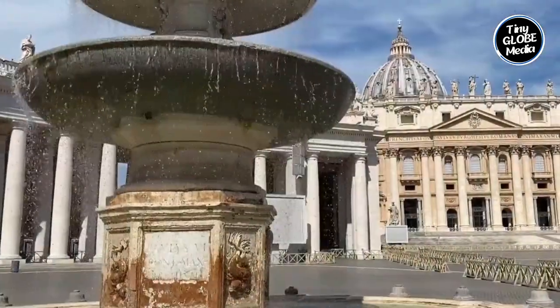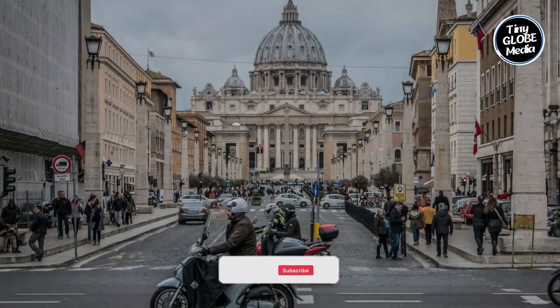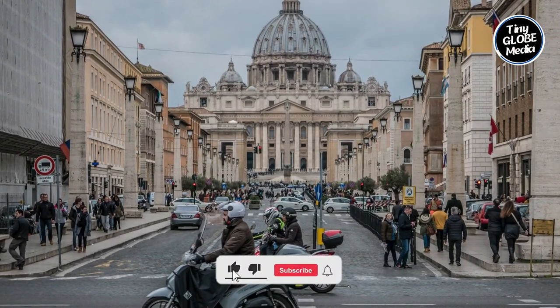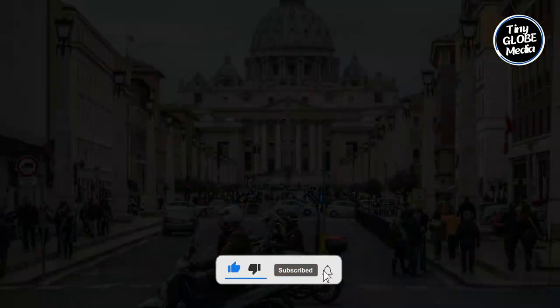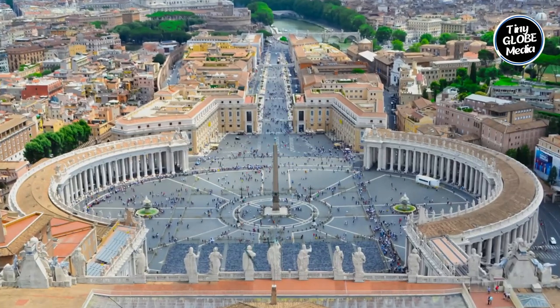And there you have it — the 10 Vatican hidden secrets that will leave you inspired. Join us next as we uncover more hidden gems and fascinating destinations around the world. Don't forget to like, share, and subscribe to our YouTube channel for more exciting content. Until then, keep exploring — thank you.